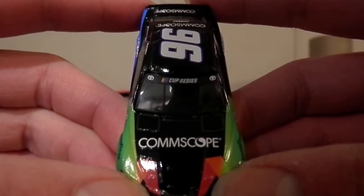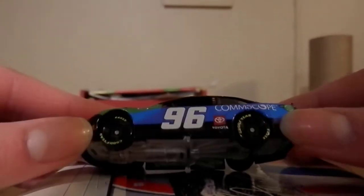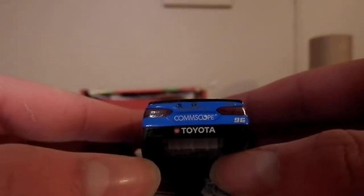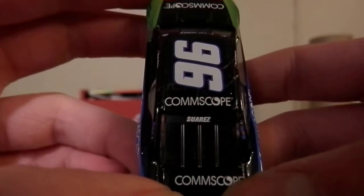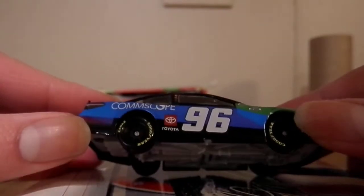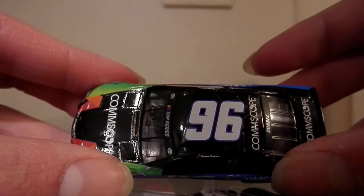The Comscope logo on the hood — love the design and colors. It's an awesome paint scheme to be quite honest with you. You've got the Comscope on the deck which I think is a little off — a lot to the right. There's a little bit of a paint detail issue there, and you've got the roof of course.